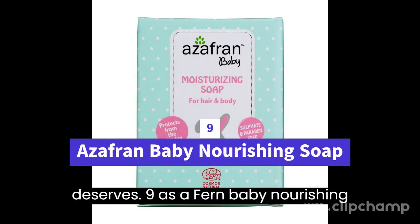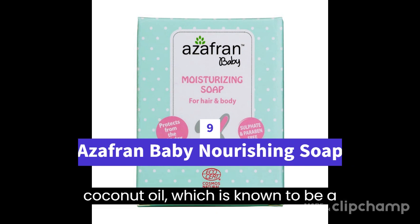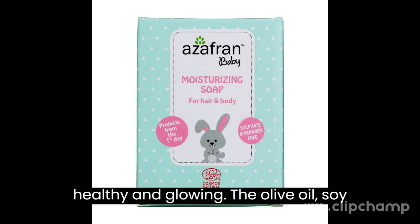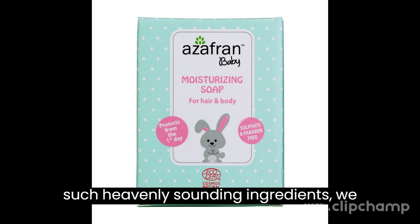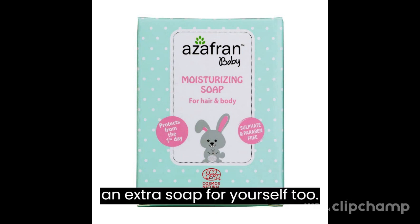9. Azephrine Baby Nourishing Soap — this soap contains coconut oil, which is known to be a natural cleanser that removes impurities while keeping the little one's skin soft, healthy and glowing. The olive oil, soy wax and soya butter refine the skin's texture while retaining moisture. With such heavenly-sounding ingredients, we wouldn't be surprised if you would get an extra soap for yourself too.